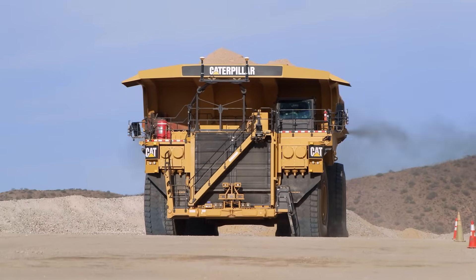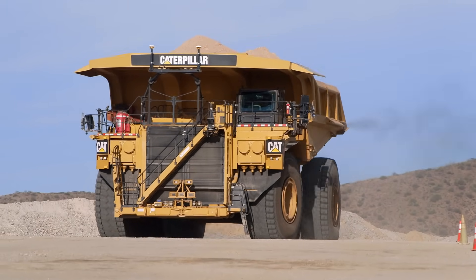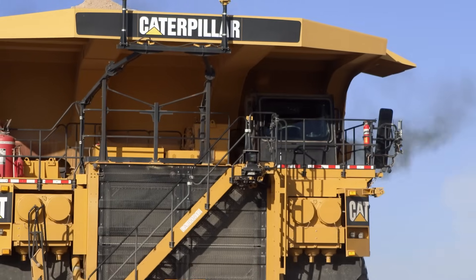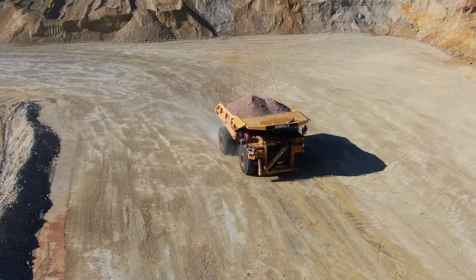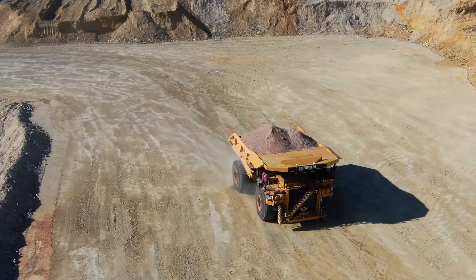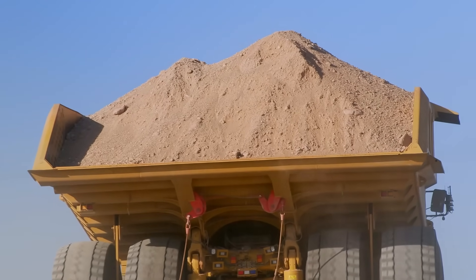Once it's in operation, the onboard computers manage all of the things that a driver would typically do, such as speed, gears, throttle control, and braking. The machine can safely operate in harsh environments 24/7, and it obeys all of the rules of the road.